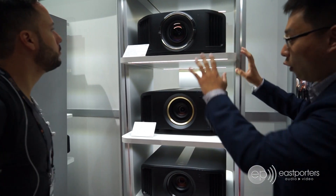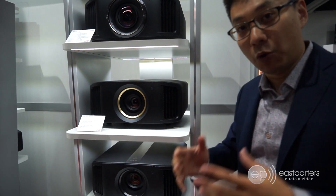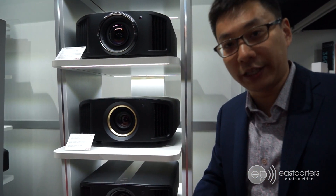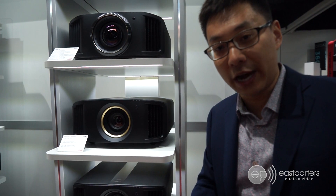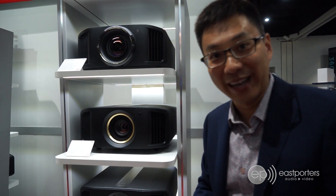We are going to be putting all three of these units in our showroom. They're going to be available sometime in November. Pricing will be launched soon, so as soon as we get pricing we'll get that published on our website. We're also going to be taking pre-orders soon as well.